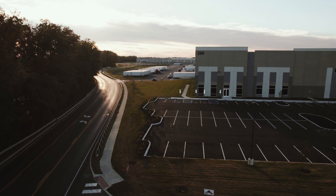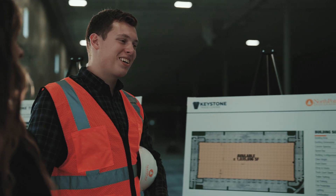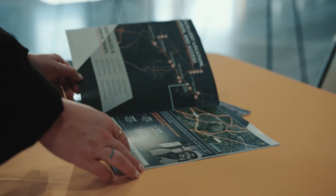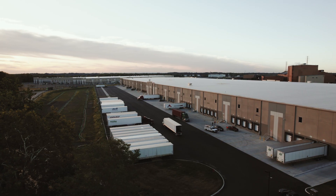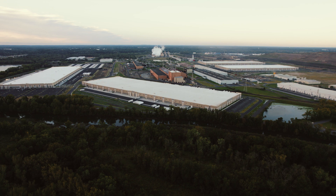We knew when we started this project there was something special about it in terms of its scale and all of its features. It's been really exceptional. There are a lot of core features that users are looking for today. One is of course location. We really do look at Keystone Trade Center as an opportunity to provide this robust logistics infrastructure to a market that has it in high demand.